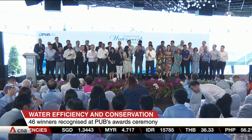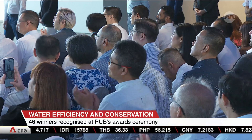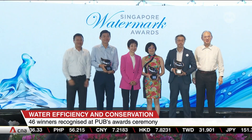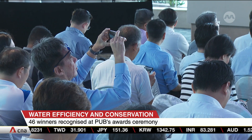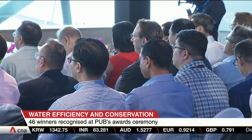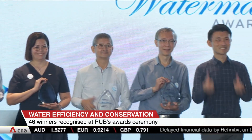The top category, the Singapore Watermark Awards, saw 64 nominations — the most to date. Three winners took home this top prize. There's also a new projects category, with SBS Transit among the recipients. At two of its depots, it has managed to save up to 25% of water for every bus that has been washed.